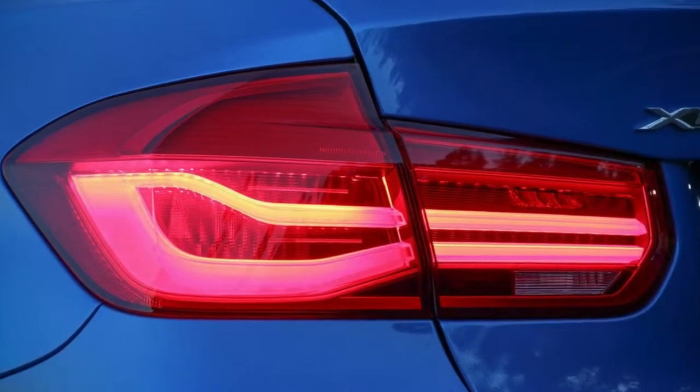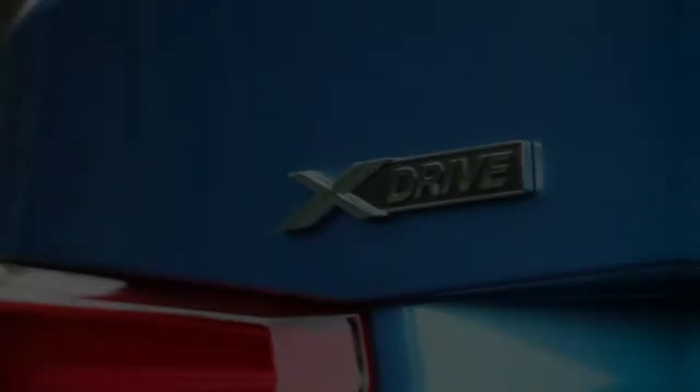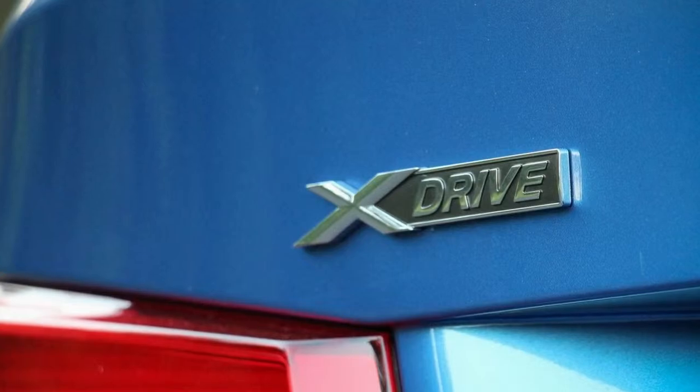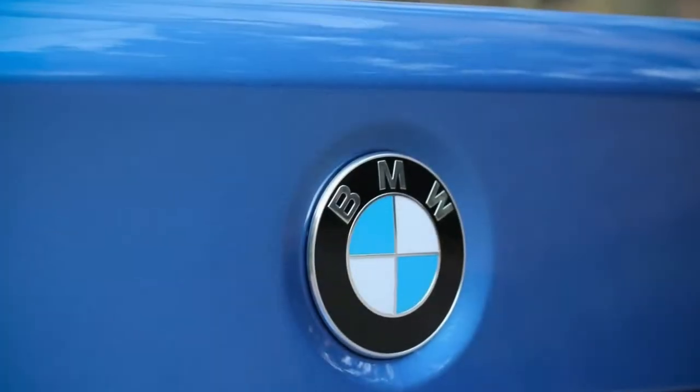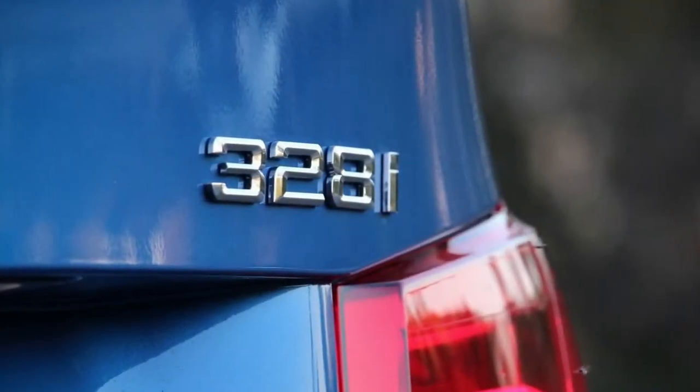The latter, however, combined with the Alpine White paint, bright M Performance decals on the rockers at $240, and darkened kidney grills at $230, appeared a bit too brash for a luxury car that is barely faster than a V6 Honda Accord.